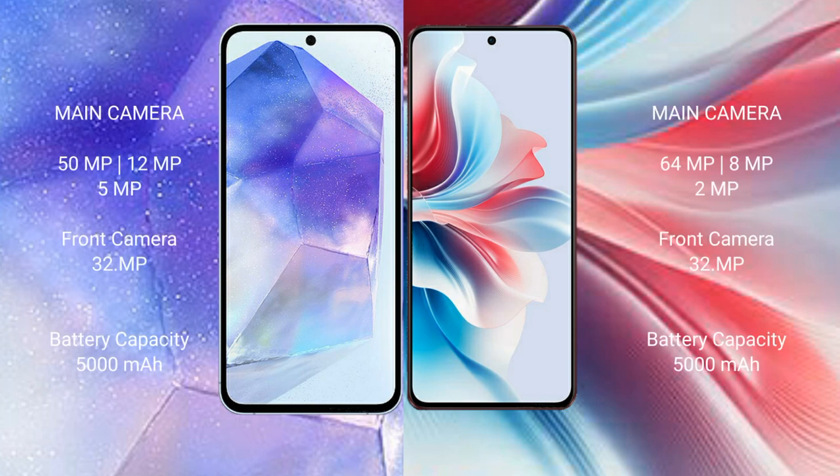The Samsung Galaxy A55 features a triple camera setup with 50MP plus 12MP plus 5MP rear cameras and a 32MP front camera. The Oppo F25 Pro features a triple camera setup with 64MP plus 8MP plus 2MP rear cameras and a 32MP front camera.